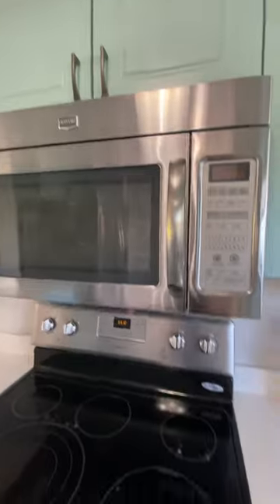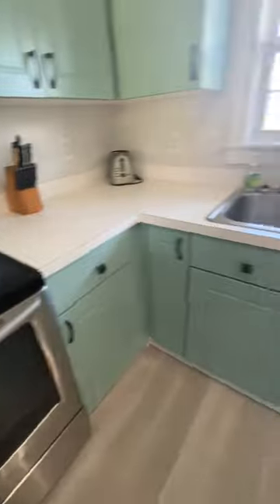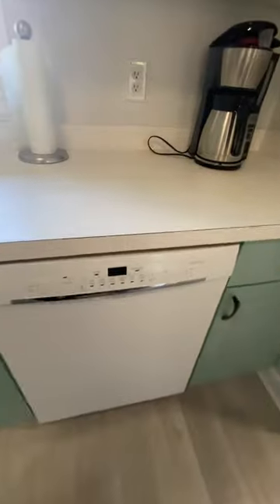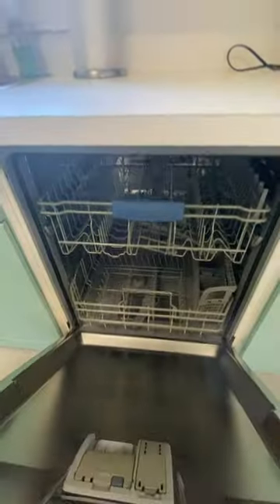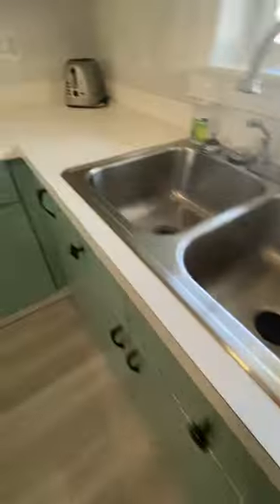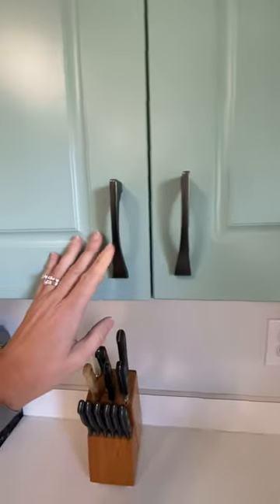Cute kitchen. Newer microwave. Electric stove. Newer dishwasher. Countertops are the original laminate, it looks like, and the cabinets are painted. New hardware there.